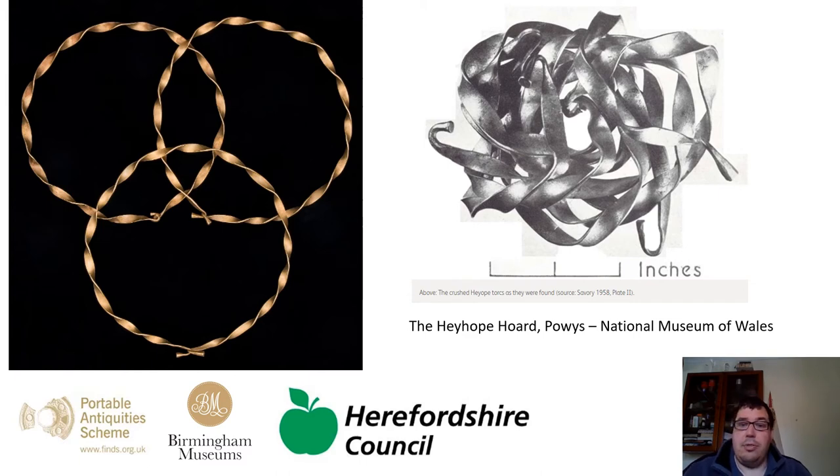You can also see that this hoard originally, when it was found, these three torques were crushed together into a gold ball, and the conservators at the National Museum of Wales have unpicked these and really remade them into the find we see today.